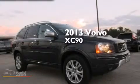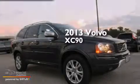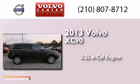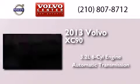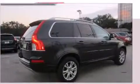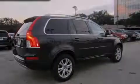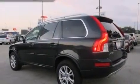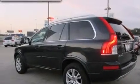This is a 2013 Volvo XC90. It features a 3.2-liter six-cylinder engine and an automatic transmission. Its top features include a glass-powered moonroof, alloy wheels, roof rails, and traction control and stability control systems.